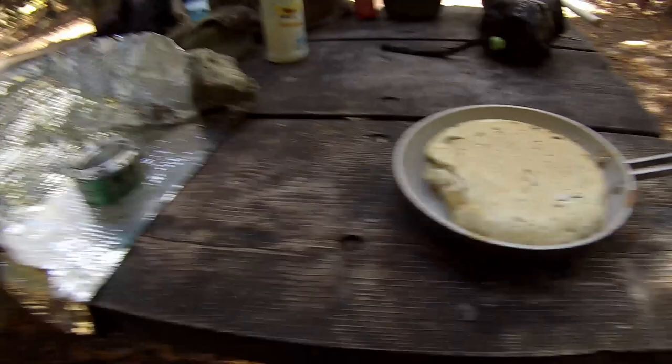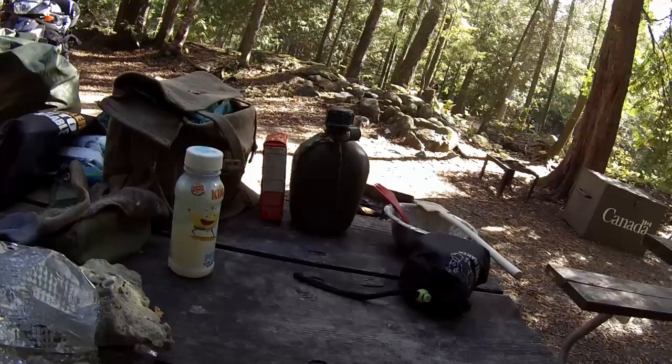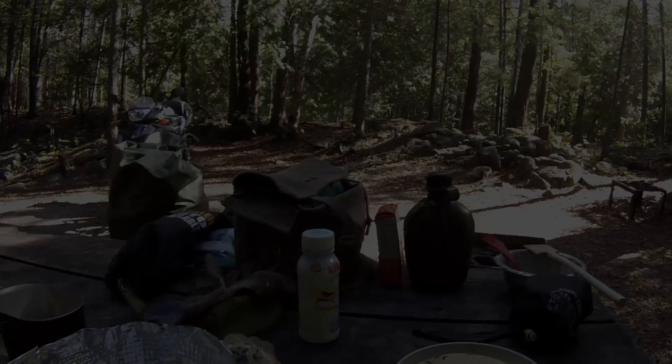Another successful bannock bake — it looks great. That's going to go with my supper tonight. I'm going to be making up a really nice supper so stay tuned for that. Now I'm going to make a cup of tea — I'll start the little stove up again and sit with my tea and cookies.